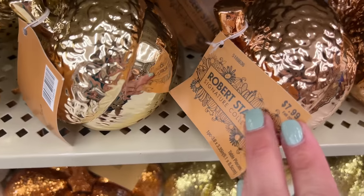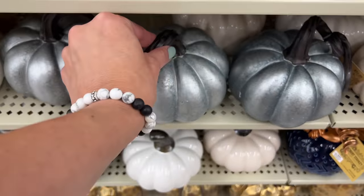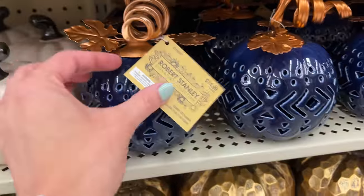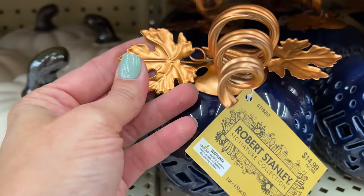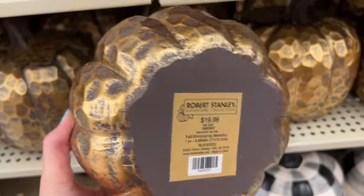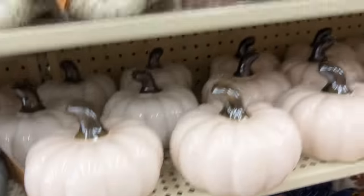Here are cute little acorns in different finishes: gold, coppery rose gold, and silver at $7.99. Here is a pumpkin in a silver metallic finish with a really cute stem at $12.99. If you're decorating with navy, this next one is absolutely gorgeous at $14.99 — ceramic with beautiful copper leaves and stem. Then another metallic-finish pumpkin at $19.99 with a hammered look and a gold leaf as well.